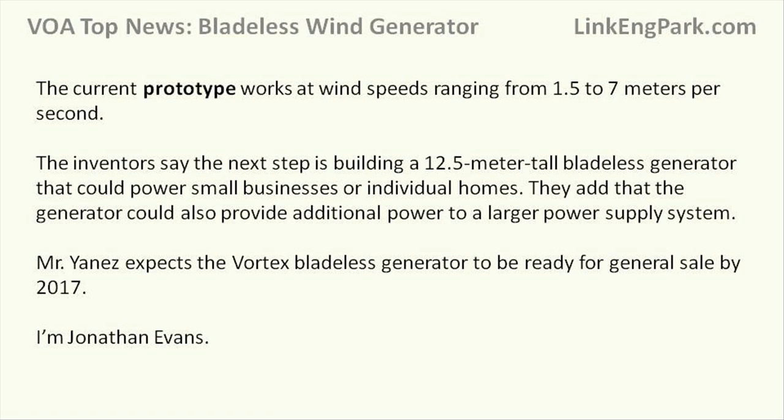The current prototype works at wind speeds ranging from 1.5 to 7 meters per second. The inventors say the next step is building a 12.5-meter-tall bladeless generator that could power small businesses or individual homes, and could also provide additional power to a larger power supply system. Mr. Yanez expects the Vortex bladeless generator to be ready for general sale by 2017.